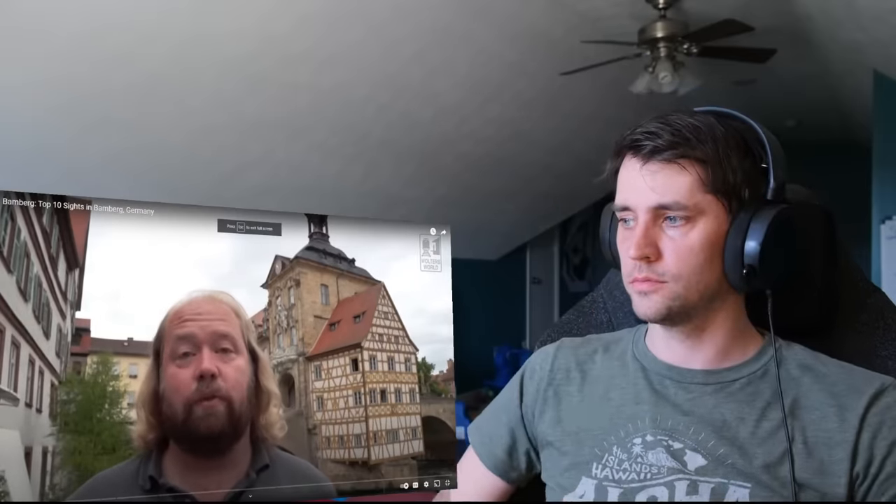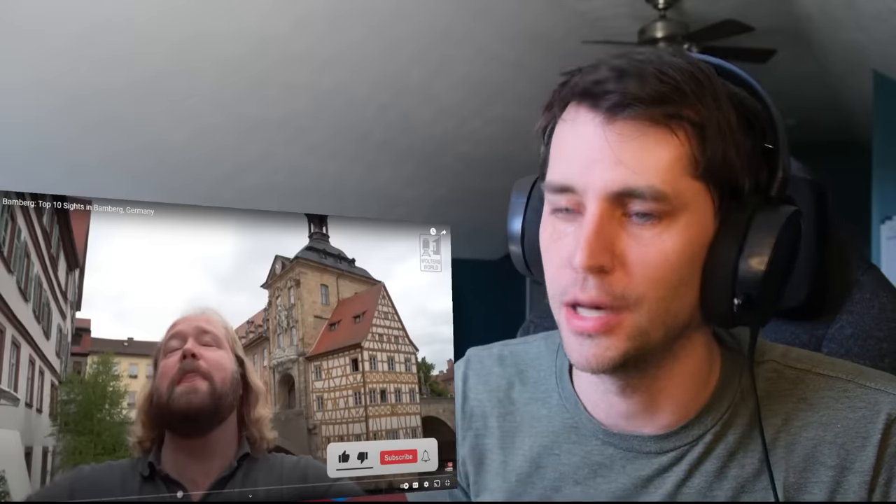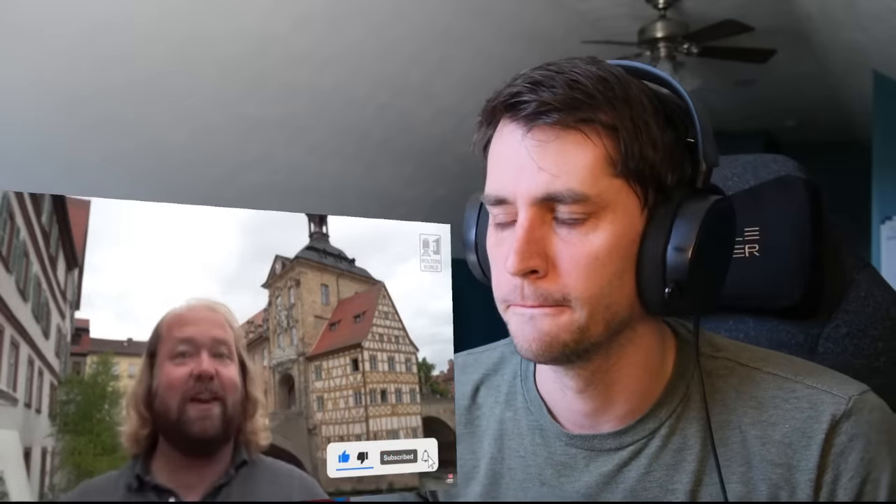Hey there, fellow travelers. Mark here with Walter's World. We're in Bamberg, Germany, my favorite town in Germany to go to. I'm not a traveler — I just sit on my computer in my room. I'm like the opposite of a traveler. Because it's not full of tourists — it's just German tourists here and you don't get run over, but it's a fantastic place. What you should know is it's actually a big university town, so you do have a very young population, so there are a lot of bars and restaurants.